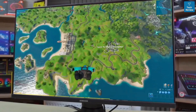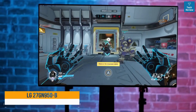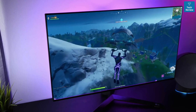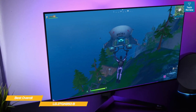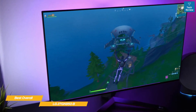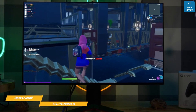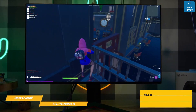First up, the LG 27GN950-B — my pick for best overall 144 hertz monitor. The LG 27GN950-B is a 4K 144 hertz Nano IPS gaming monitor with support for Nvidia G-Sync and AMD FreeSync adaptive refresh compatibility. The UHD Nano IPS display is impressive on its own, but the 144 hertz refresh rate and one millisecond response time are ideal specs for serious gaming.